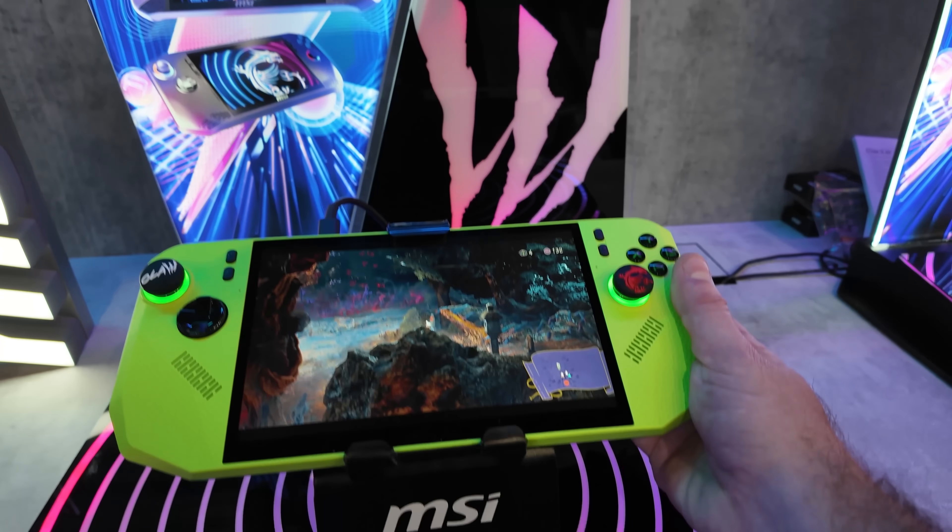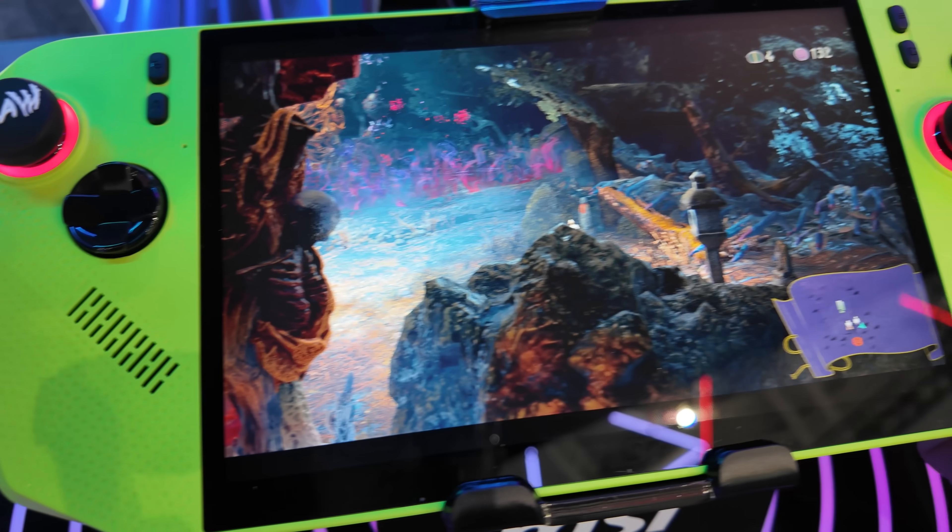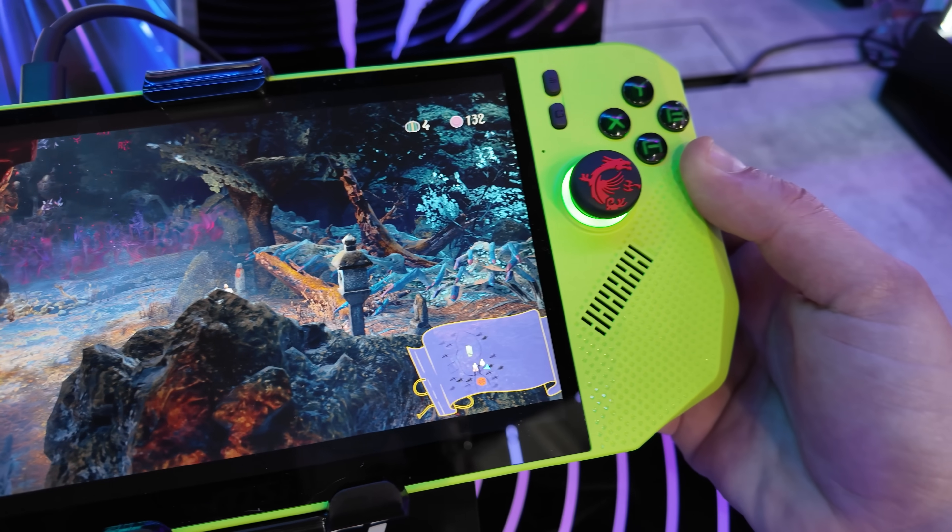That was a look at the MSI GPUs. They have lots of other stuff here like the new Claw 8, which is actually AMD powered this time around, but I am out of time because I have so many meetings today. So that's going to wrap it up for this one. Thank you guys so much for watching, and a huge thank you to my sponsors for Computex 2025: G-Skill, Cooler Master, Gigabyte, Trix, and Thermaltake. I've got more videos coming at you real soon, so stay tuned, subscribe, and I'll see you in the next one.